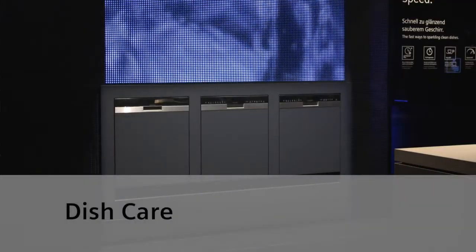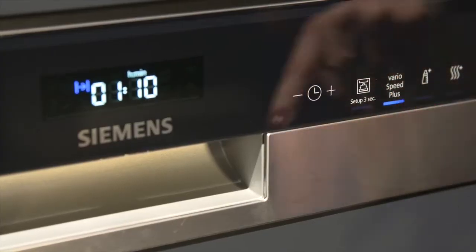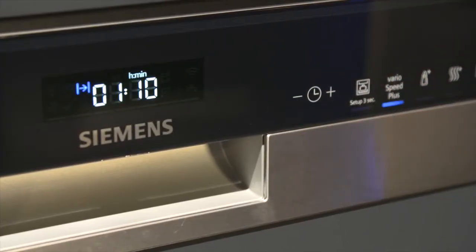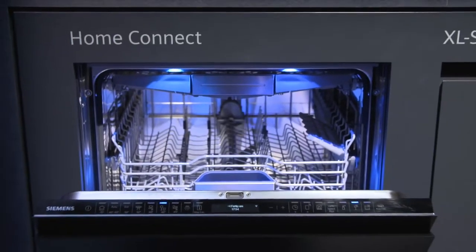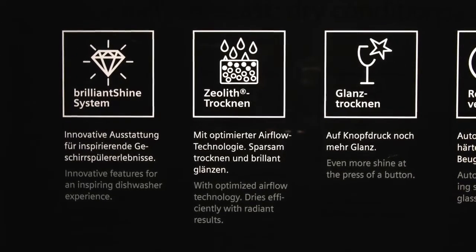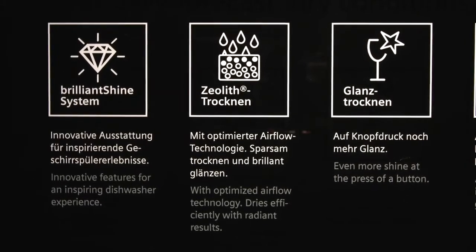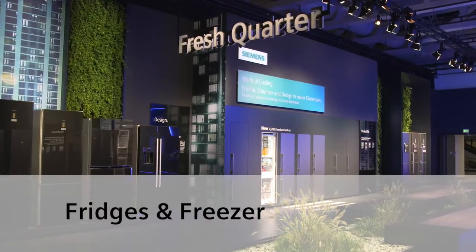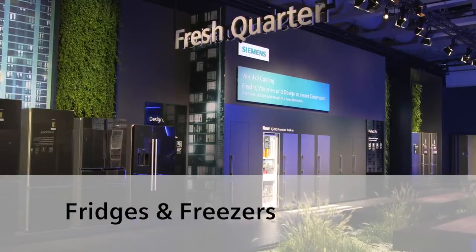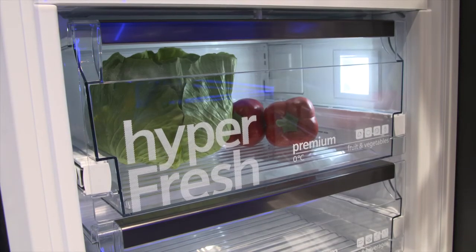When it comes to dishwashers, it's all about time — there's no more endless waiting for the dishes to be done. VarioSpeed Plus reduces the cycle time by two thirds and delivers the same clean results. Glasses aren't just clean, they absolutely sparkle thanks to the brilliant shine system with zeolith drying. The mineral zeolith is capable of absorbing humidity and converting it into heat energy. With HyperFresh Premium, fruit and vegetables as well as fish and meat stay fresh up to three times longer.